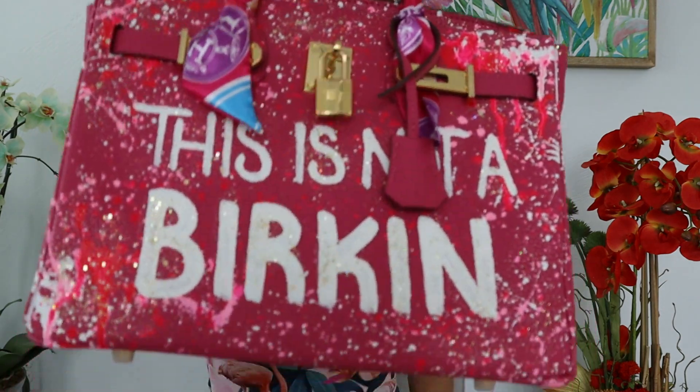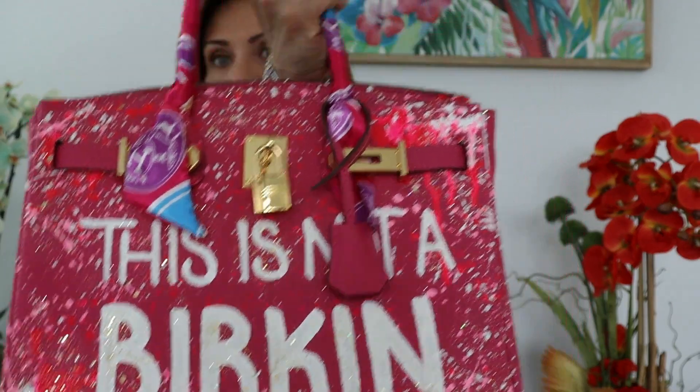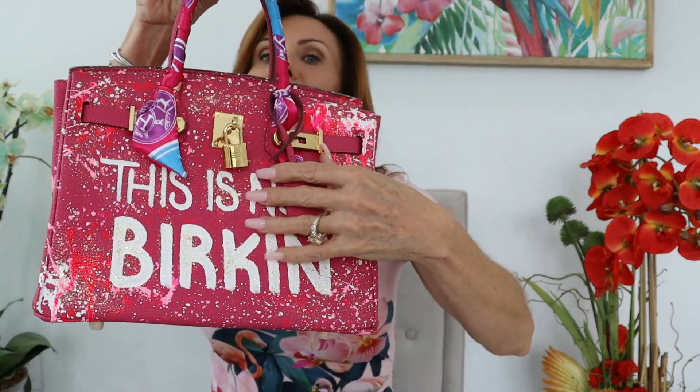This is not a Birkin! Welcome back to my channel where we try to have a little bit of fun as well as look at handbags and luxury lifestyle. I want to introduce you to an artist who has been painting handbags. Let me introduce you to the bag I purchased — this is not a Birkin.